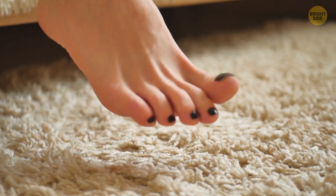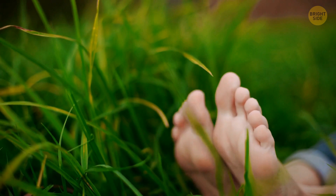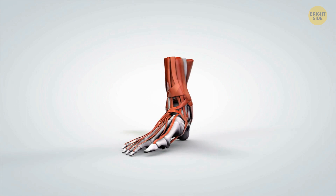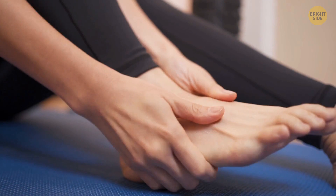Human feet — those sometimes smelly things at the end of your legs — are adapted to support us while walking upright. The bones and ligaments in there are quite rigid. But some people have floppier feet that might indicate our ancestry.